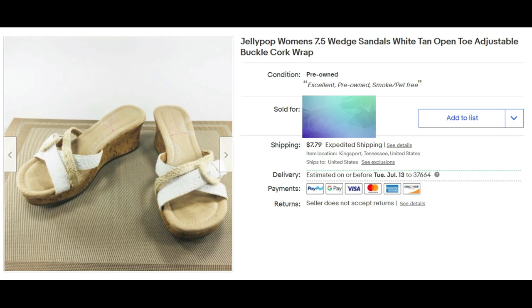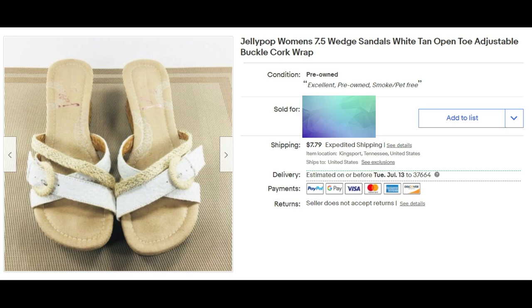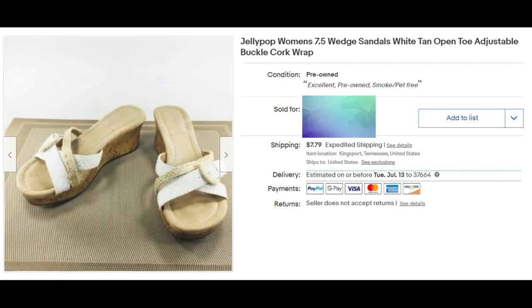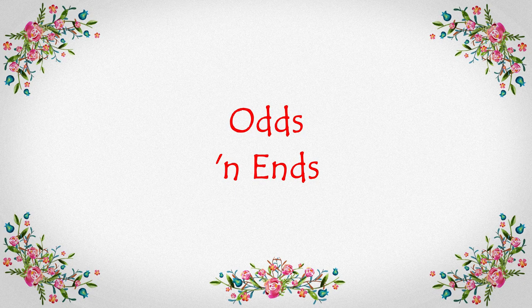Sandals are selling this time of year. These are Jelly Pop women's size seven-and-a-half wedge sandals in white and tan — open toe, adjustable buckle, cork wrap. All the keywords are in there. They sold for full asking price of $24.97 plus shipping. I decided to have a category for odds and ends — some unusual things you don't see every day.